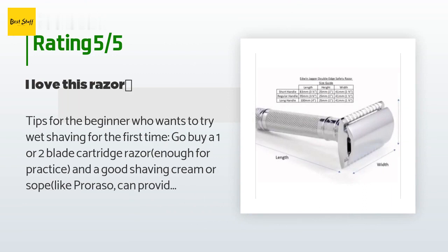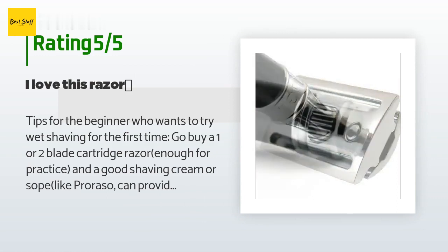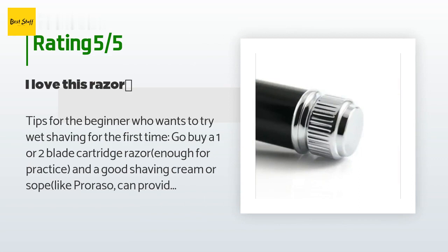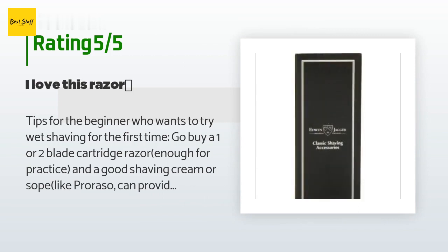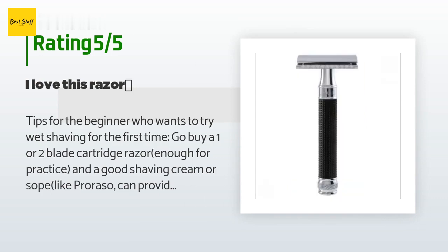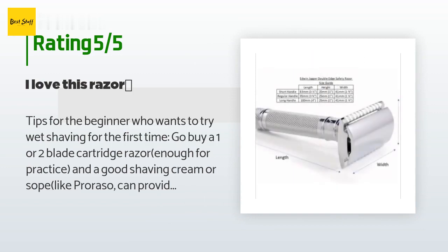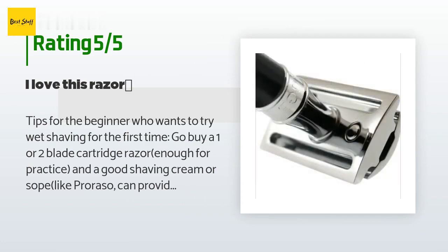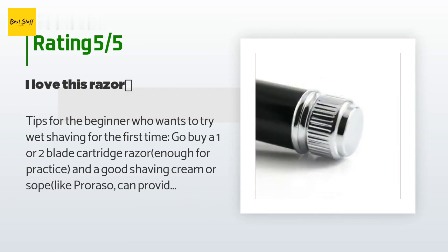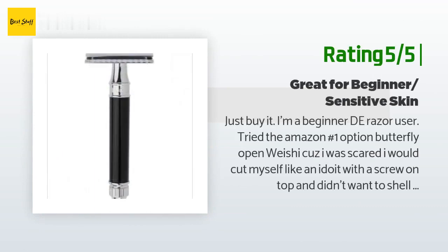A customer said: 'Tips for the beginner who wants to try wet shaving for the first time: go buy a one or two blade cartridge razor for practice, and a good shaving cream or soap like Proraso can provide maximum protection to your face. Get used to it before switching to a double edge safety razor — this step will at least prevent most injury to your face when learning wet shaving. I used Dollar Shave Club's razor for almost two years but almost every time I shaved I found blood spots on my face after shaving.'